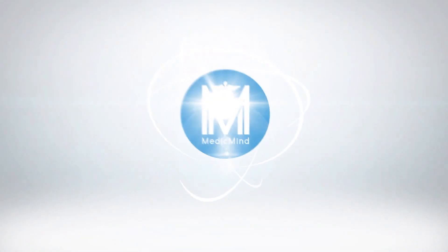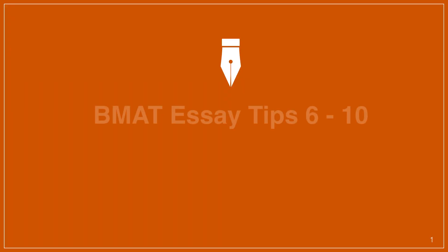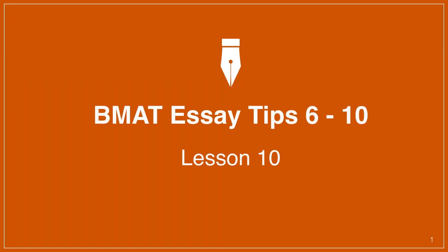MedicMind. Motivate. Mentor. Maximise. Welcome to this video where I'm going to give you a few more tips on how to do well in the essay.